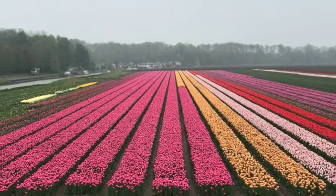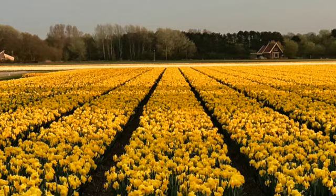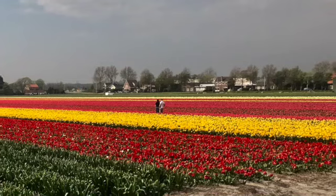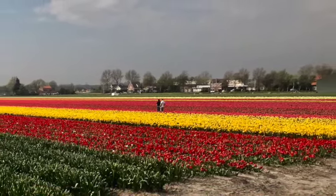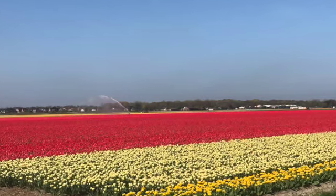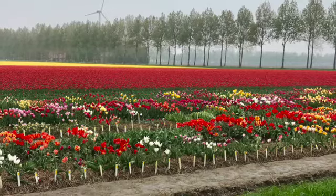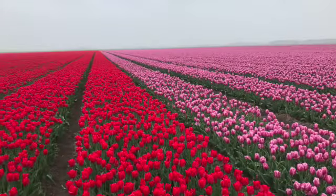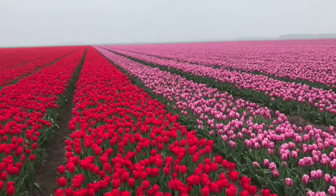When the temperature goes below 55 degrees, there's a biochemical process causing the starches to turn into glucose. Then in the spring, the glucose goes up into the flower and gives it more energy. For this reason, the winters do go below 55 degrees, and it makes the Netherlands the perfect place to raise tulips.